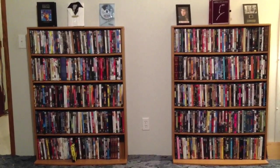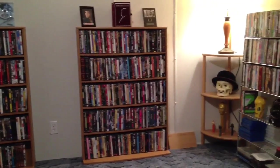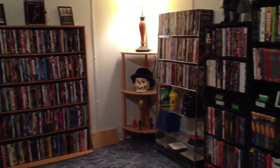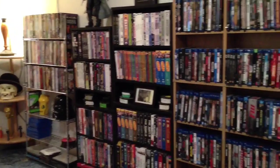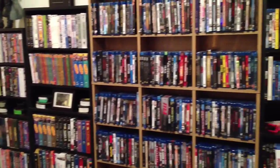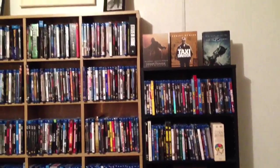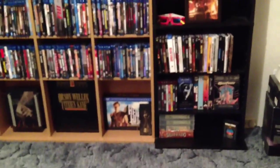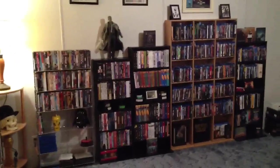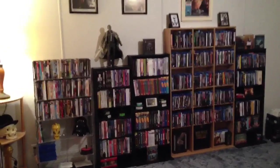Hey guys, I thought I would show my movie room that I put together here recently. These are all my DVDs and Blu-rays. I've been waiting on this tallest shelf that we're seeing right now — somebody gave that to me, so I've been waiting for that for a while before I put this room together. But just finished it up, and I'm excited about it. That wall there is mostly Blu-rays.